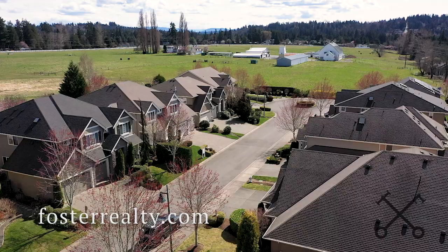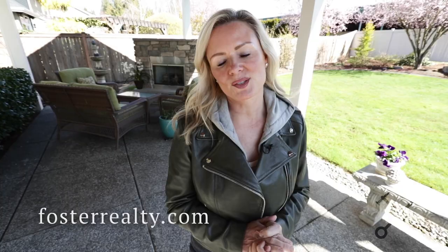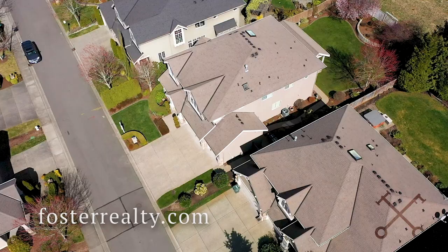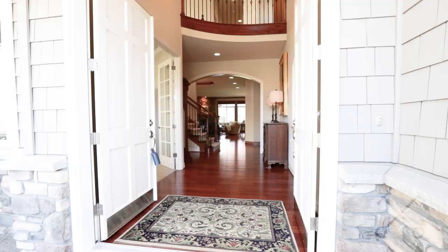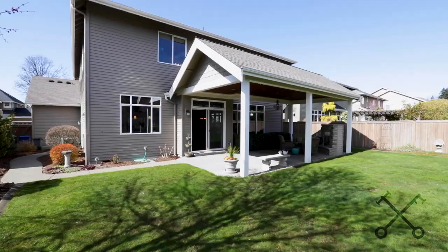Today we want to welcome you to the Madison Hill neighborhood in Bothell. This home is just under 4,000 square feet and is on almost a 10,000 square foot lot. It's in a darling little community of John F. Buchan homes, and this home really lives like it's almost new construction.